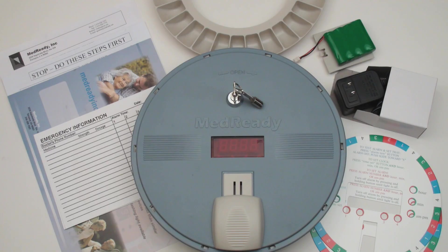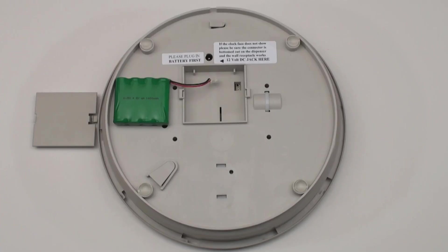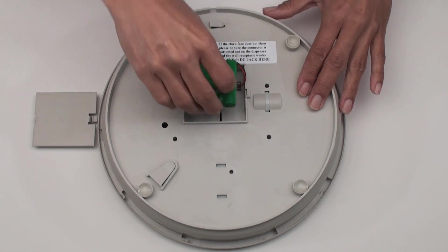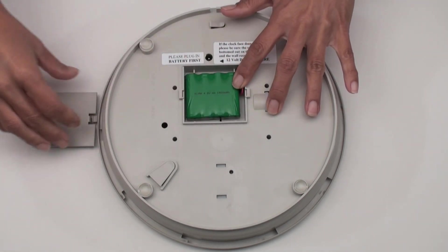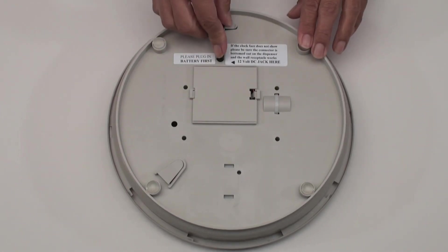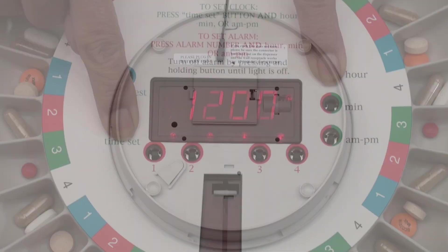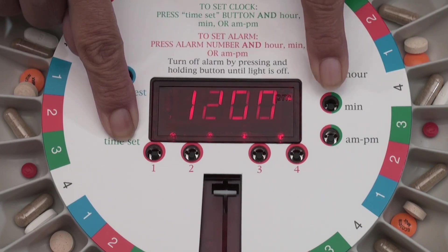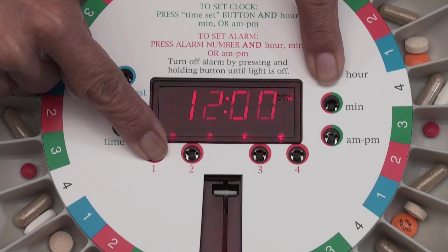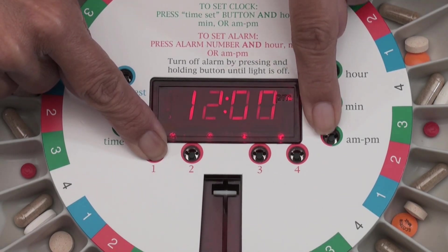MedReady's basic unit is simple to set up and comes with easy to follow instructions. First, attach the rechargeable battery. Plug in the AC power adapter. Set the time of day as you would a typical digital clock. Set the desired dosing schedule to dispense up to four times per day.